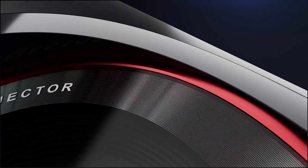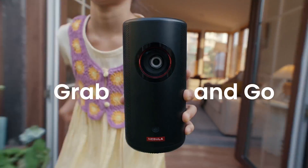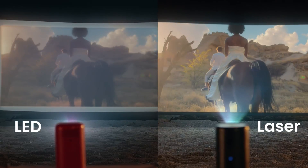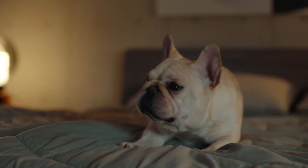Turn any space into a private theater with the Nebula Anker Capsule 3, a portable projector that delivers stunning visuals and immersive sound. This compact device features autofocus, allowing for hassle-free setup and a sharp, clear image. With built-in Android TV, you can access your favorite streaming services and enjoy a wide range of entertainment options.